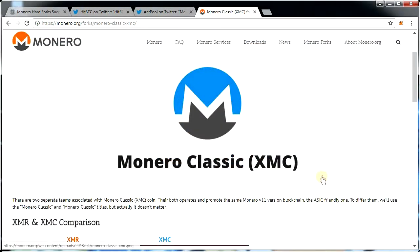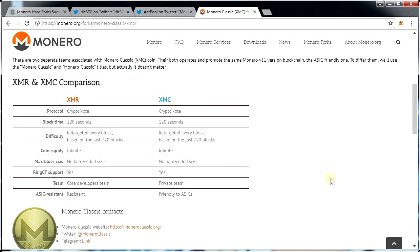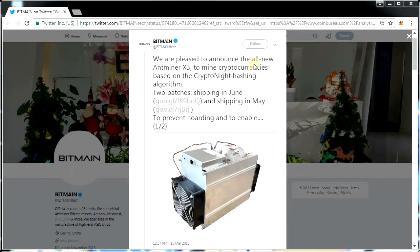Another fork has also called itself Monero Classic, also using the ticker XMC. This one was started by another Monero enthusiast group called PZ. In a similar script to the Singapore group, PZ views ASIC miners as a natural result of a free market economy. They argue that had there been professional mining machines, the 500,000 botnet attack could have been avoided. One should view this project with some suspicion, as one of its supporting pools is Antpool, which is backed by Bitmain — the very company making these mining machines.